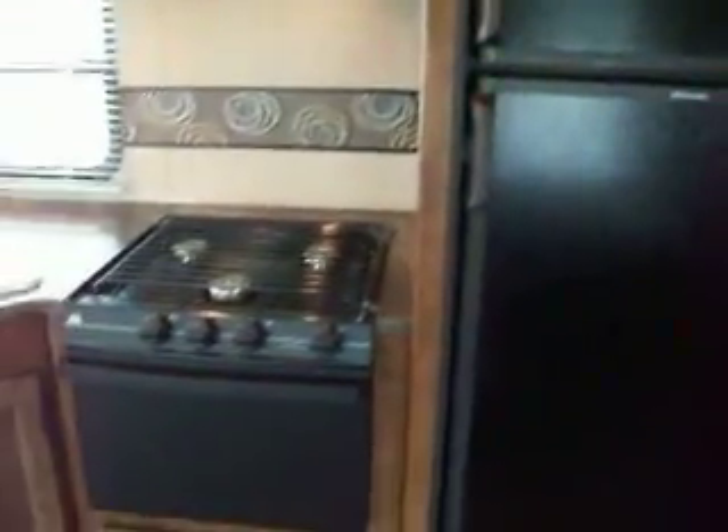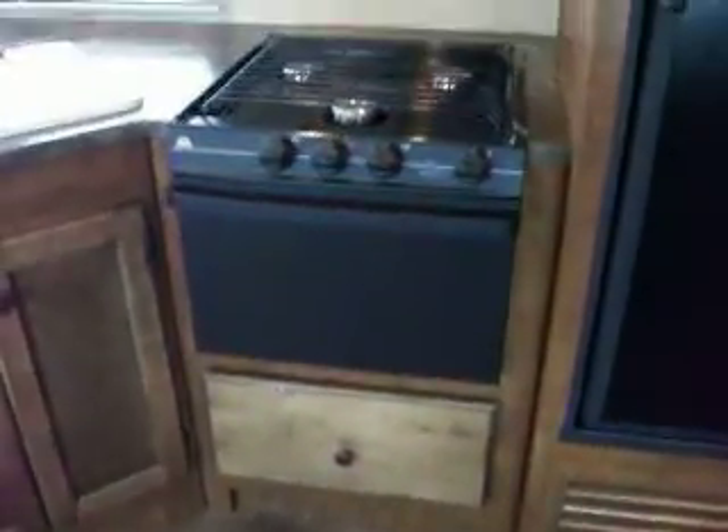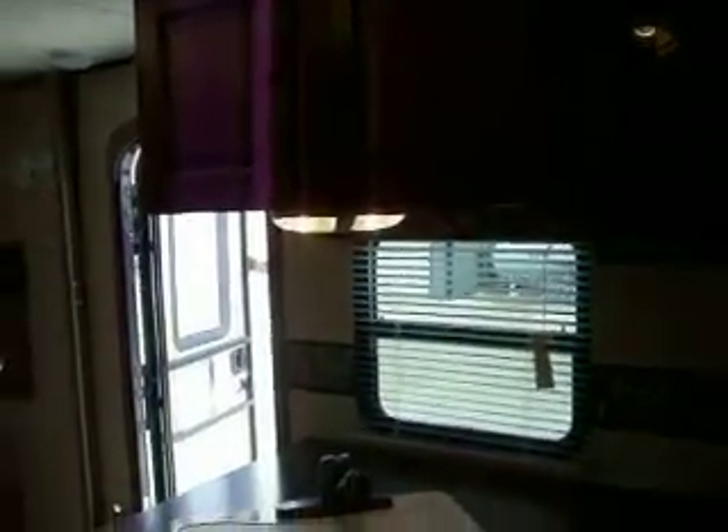You have a pantry, a two-door refrigerator freezer, a pan drawer, and a three-burner stove with an oven and a microwave. Very nice finish on the cabinetry. You have lots of drawers — five drawers total — plus additional storage when you come in the door.